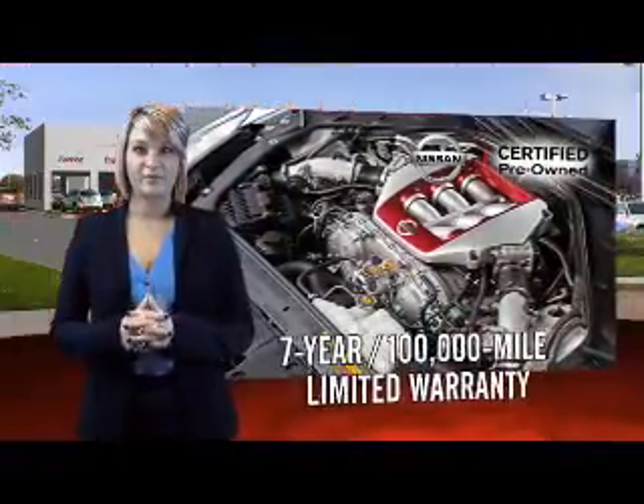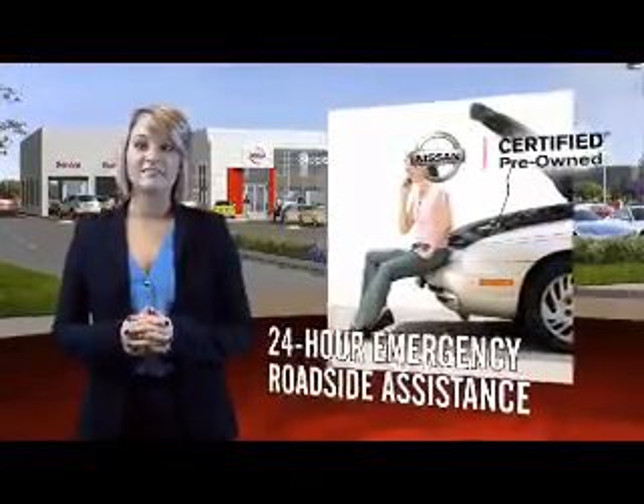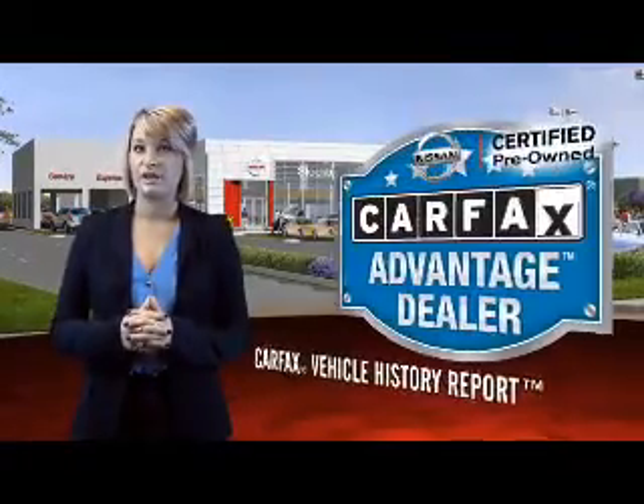Each certified pre-owned Nissan comes equipped with genuine Nissan parts and has gone through an extensive 150-plus point inspection. You'll enjoy numerous benefits including trip interruption coverage and a SiriusXM satellite radio trial subscription.